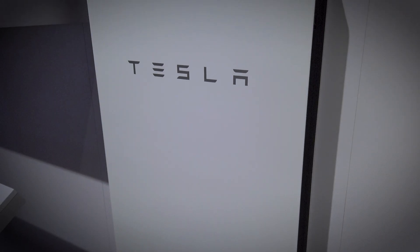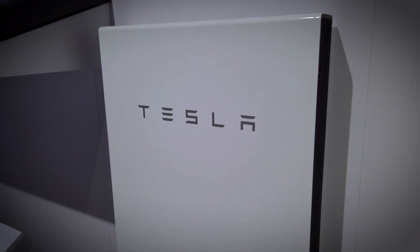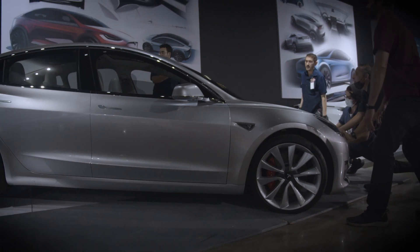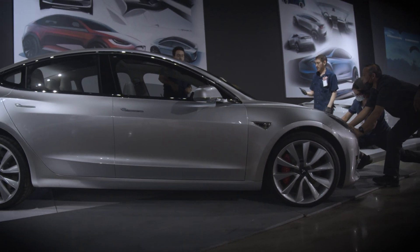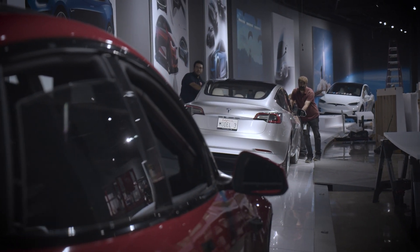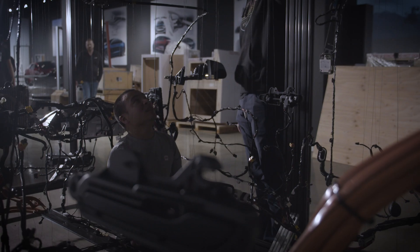In less than two decades, Tesla has succeeded in disrupting a global industry more than 130 years old. Inside Tesla traces the company's story from fledgling startup to EV juggernaut, exploring the range of its products, the breadth of its manufacturing capabilities, and its irrefutable impact on the modern transportation landscape.